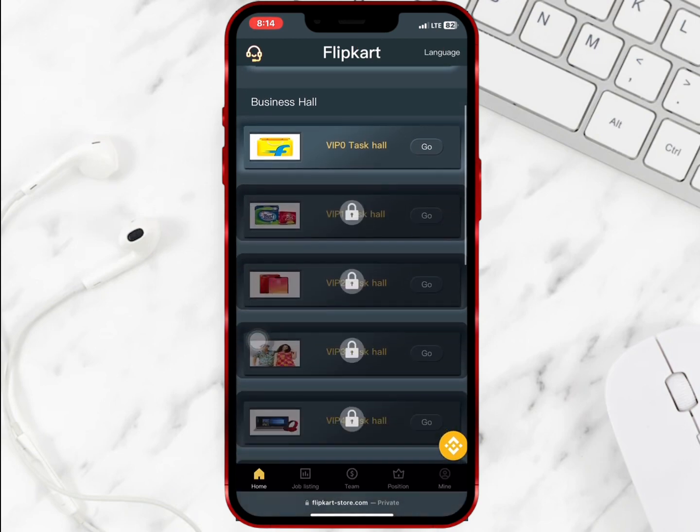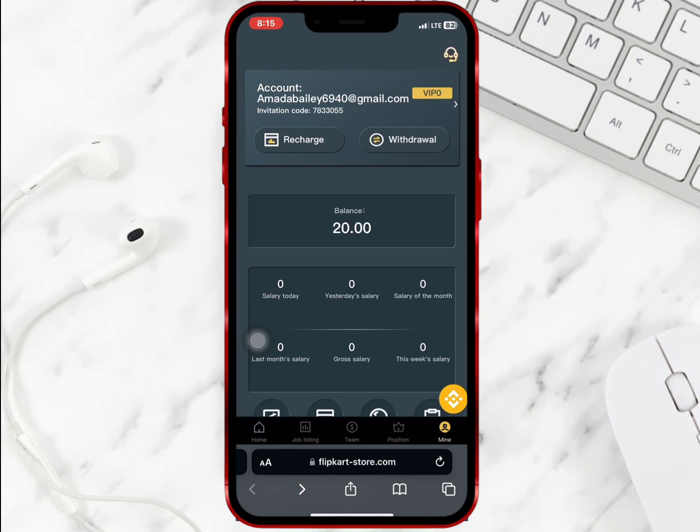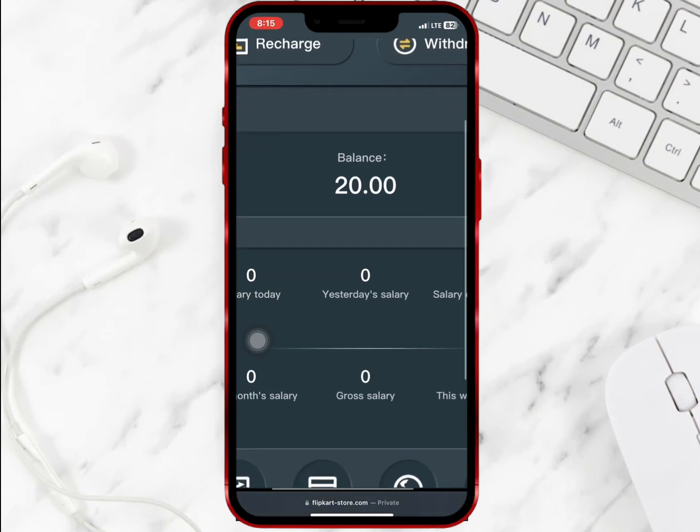When you scroll down you will see the various VIP levels at the business hall and also the commission notifications at the bottom of the page. If you go to mine, you will find the twenty dollar registration bonus that will help you purchase any of the VIP levels.